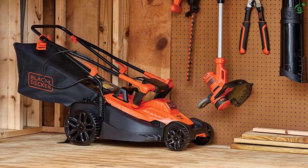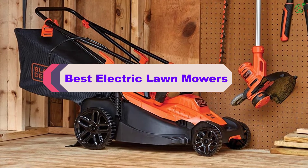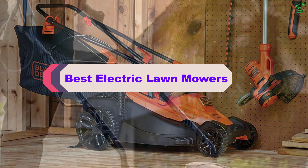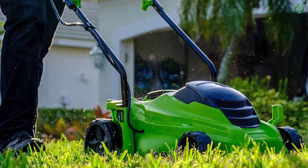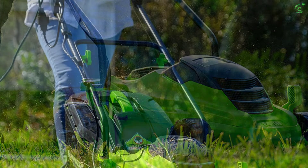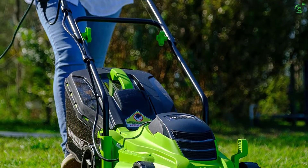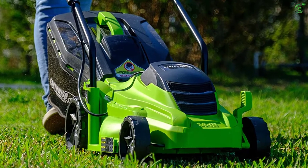Hey guys, in this video we're breaking down the top 5 best electric lawnmowers on the market right now. I made this list based on my personal opinion and hours of research, and have listed them based on popularity, quality, price, durability, user opinions, and more. If you want to see more information and the updated price, you can check out the description below, and also make sure to subscribe for more reviews. Ok, so let's get started with the video.